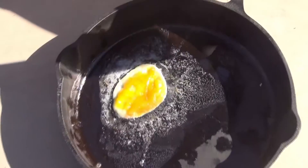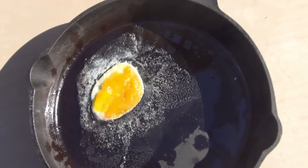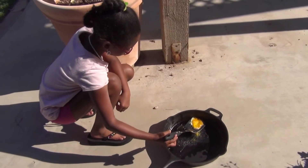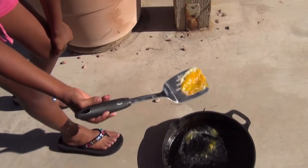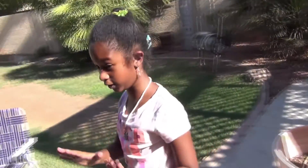All right, so it's not a perfectly fried egg, but it looks about cooked enough for me — although I definitely wouldn't eat it. I'm going to get in my air-conditioned house. I cannot take this anymore. See you guys.